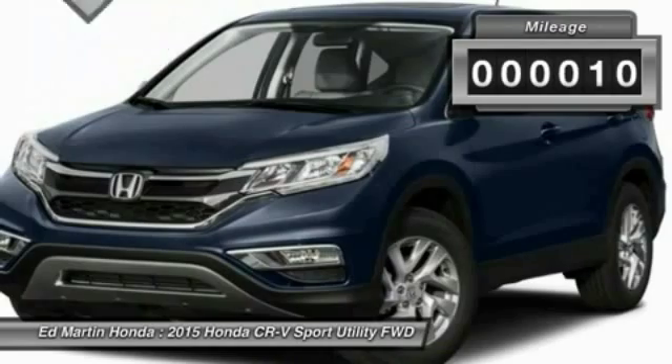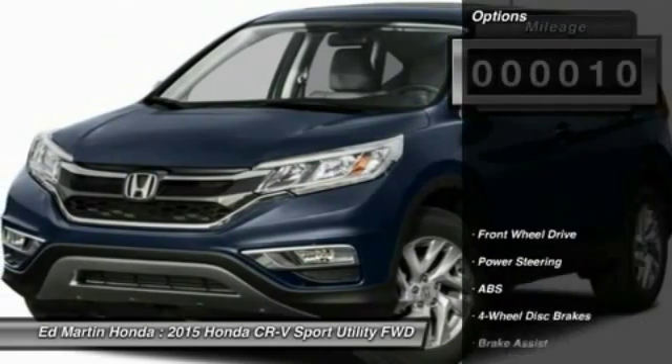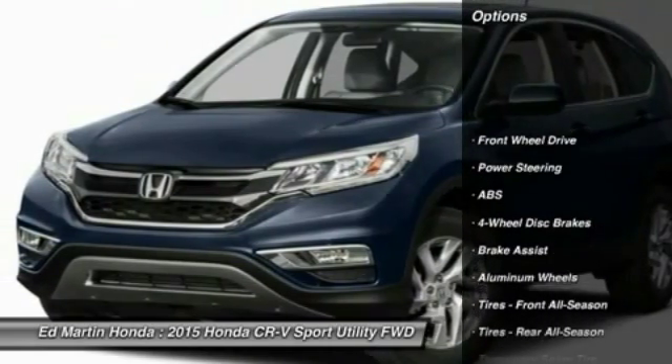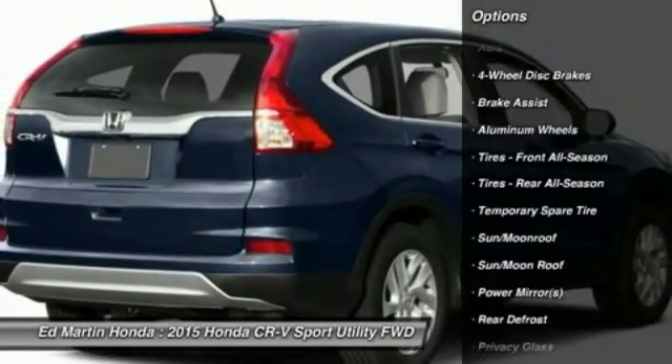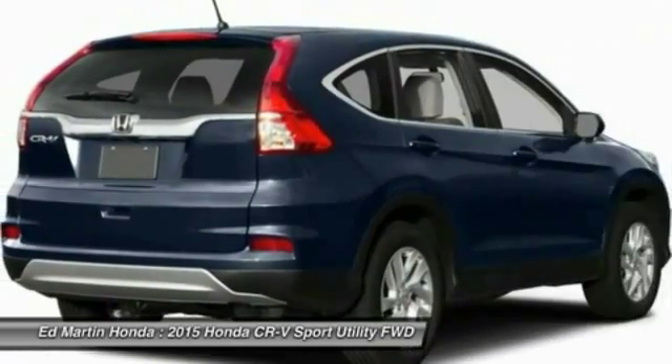This vehicle has less than 100 miles. Here are some of this vehicle's great options: keyless entry, anti-lock braking system, steering wheel audio controls, stability control, traction control.